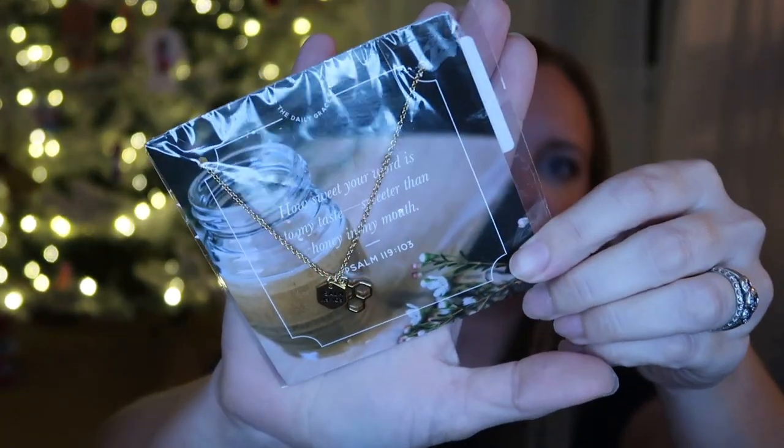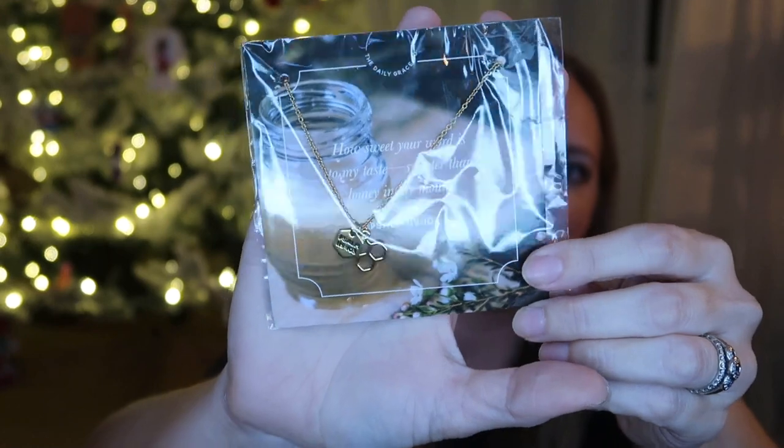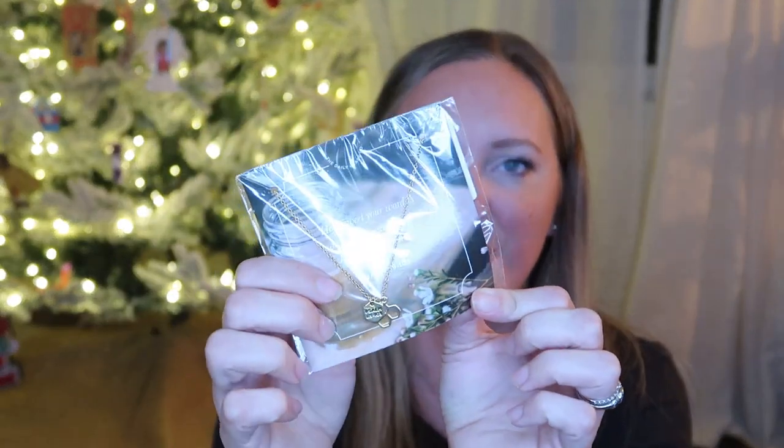I also got her this Psalm 119:103 necklace — 'How sweet your word is to my taste, sweeter than honey to my mouth' — from the Daily Grace Co. I love the Daily Grace Co items, the different jewelry, mugs, and studies that they sell. She and I have been doing Daily Grace Co studies together this fall and we're going to be doing their Advent study, so this was a little twofold gift. It's meaningful because of the devotional time we've been having together, and also because she has really grown spiritually this year by reading the Bible for herself consistently. A couple of years ago I called her 'Honey Bee' using the verse about a kind word being like honeycomb — sweet to the soul and healing to the bones — because she is so encouraging and I really think that's one of her gifts. It's got a little honeycomb on it, so that reminded me of that as well.